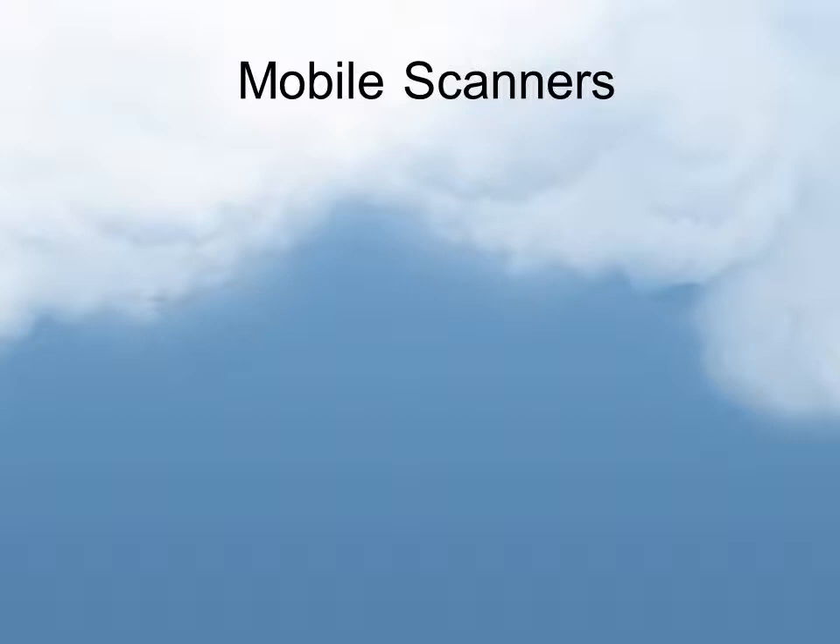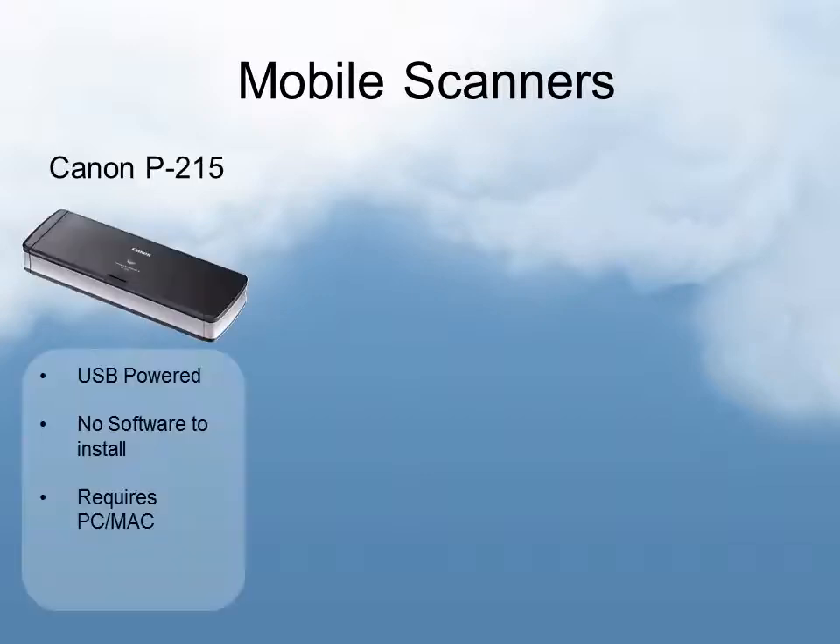There's also a new segment of hardware coming out to support distributed capture in the cloud: mobile scanners. The Canon P215, called the Scantini, is a USB-powered and connected scanner — very small, can fit easily into someone's bag. There's no software to install; the actual software is embedded in a little bit of disk space on the scanner itself. So you don't have to deal with a CD or download. You plug it in and it pops up and you're able to scan — very simple, very portable.